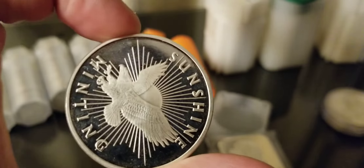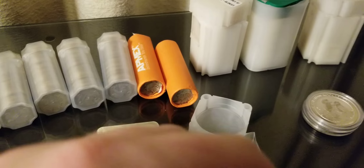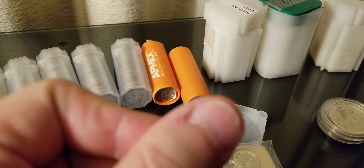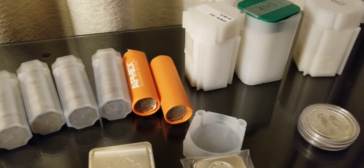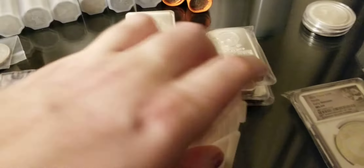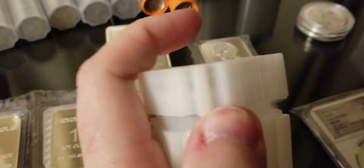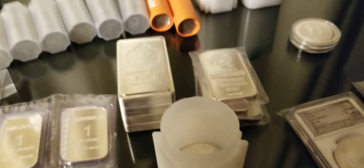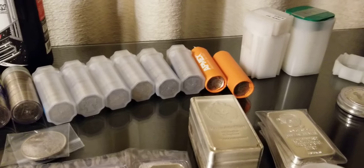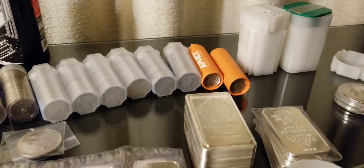This one has some Sunshine Mint rounds — obviously it's not a full tube. These ones are a little bit older; the newer ones have a little security feature, but nonetheless it's still an ounce of .999 fine silver.